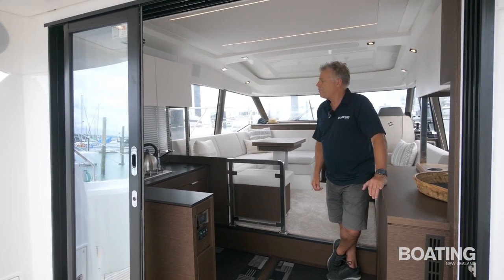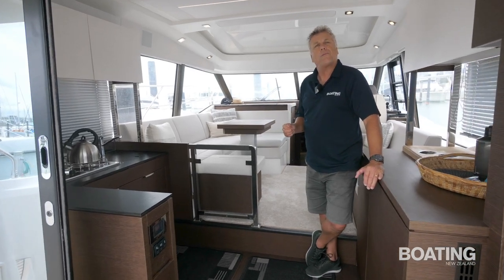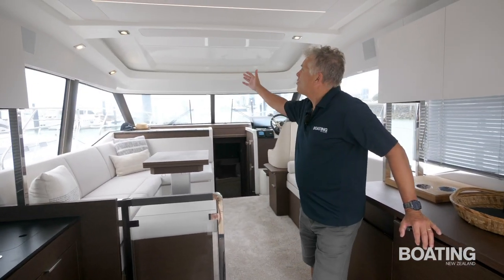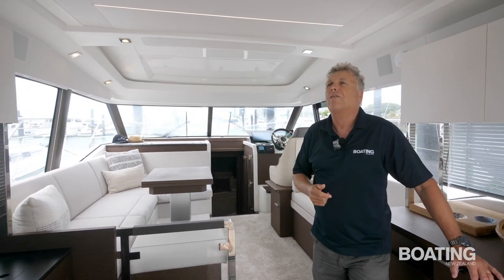They've gone for this dark wenge trim — it is an optional extra on this boat. Normally they come with a lighter trim, but it works very well as a contrast with the whites and creams used in the interior.